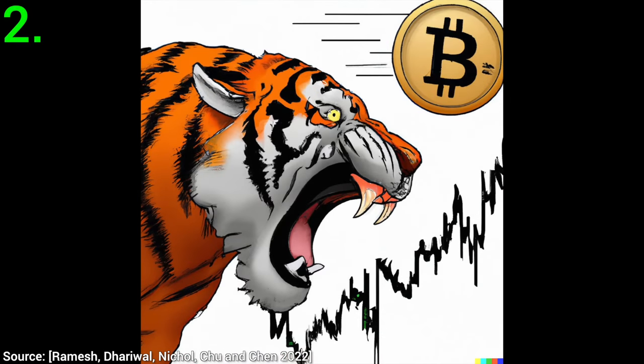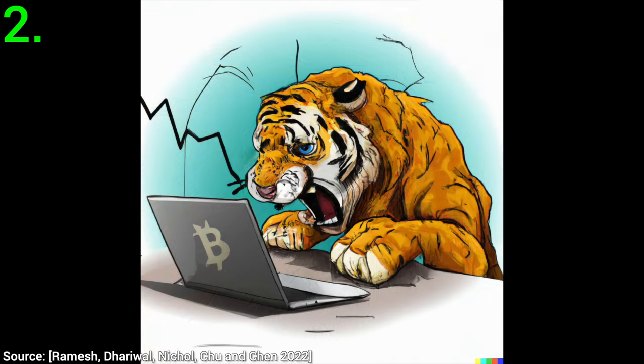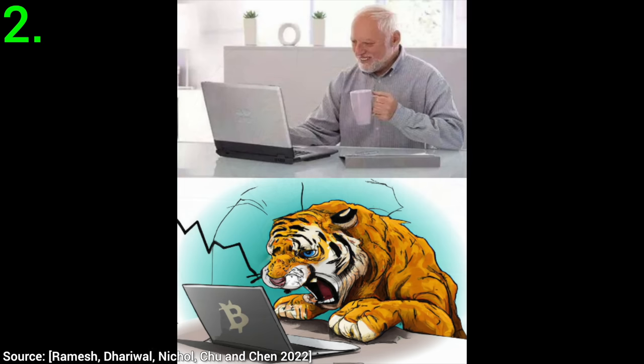Two: this is a screaming tiger trading cryptocurrencies. And yes, you are seeing correctly — the meme game is strong here. The resemblance is uncanny. So good.